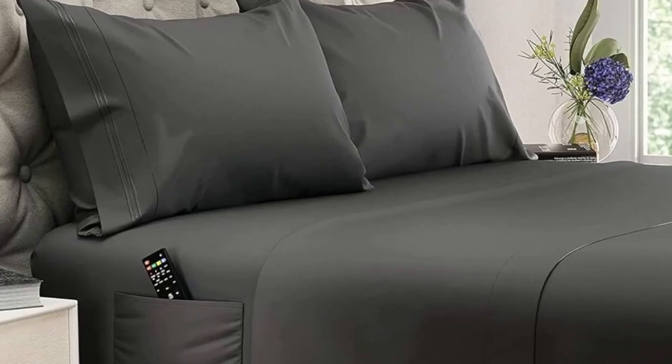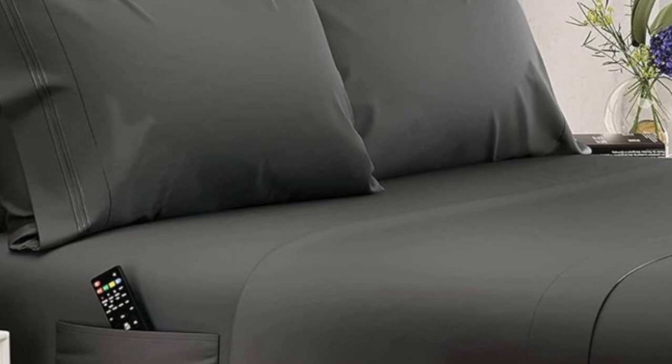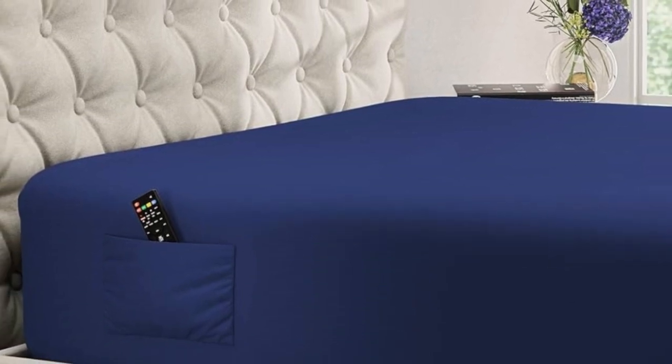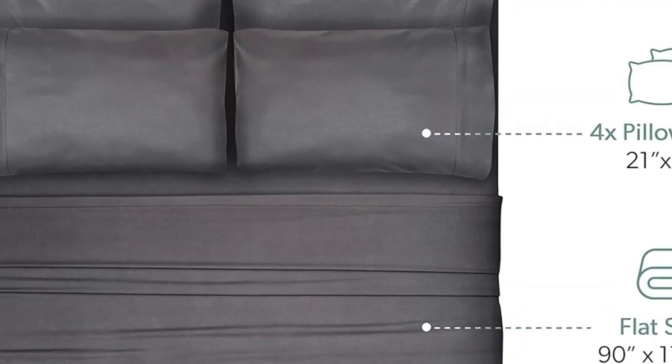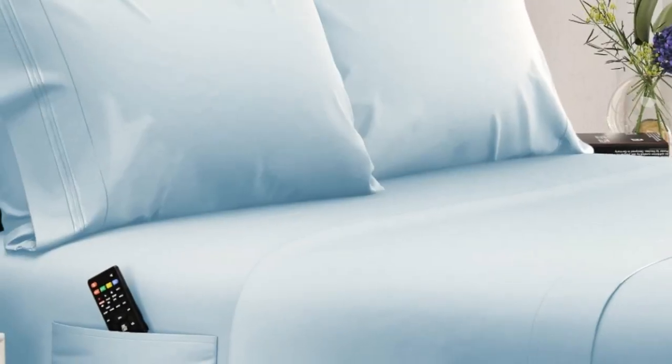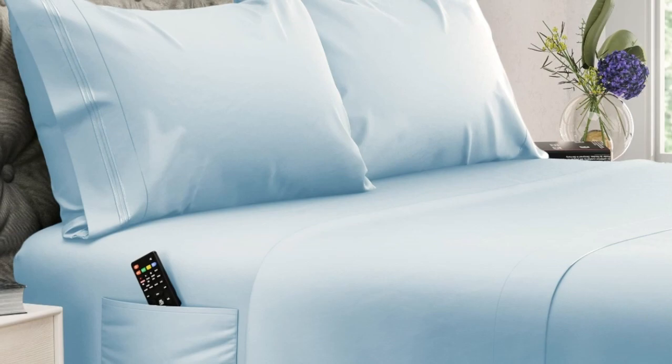The fitted sheet features elasticized corners for a secure fit and two built-in side pockets that can hold bedroom essentials like remotes, books, and smartphones. They're a bit thicker than some other eucalyptus sheets we've tested, but still maintain plenty of breathability and didn't feel noticeably heavy. We noted in testing that these sheets become even cozier with use and come out of the dryer much less wrinkled than other options we've tried.